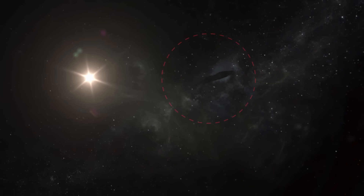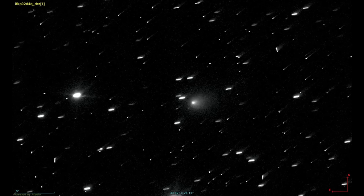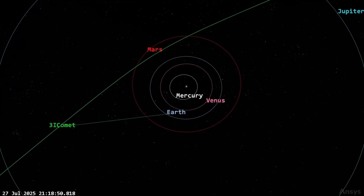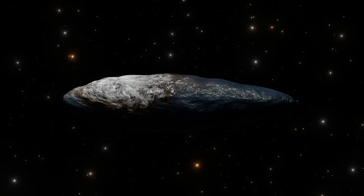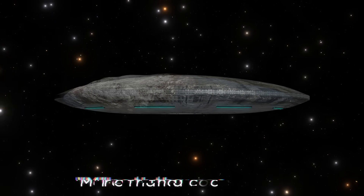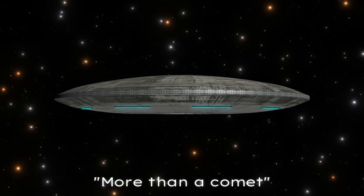But why is the tail so much more obvious now? Two reasons. First, physics. Second, geometry. Earlier in July, the anti-solar tail was mostly pointed away from us, foreshortened by line of sight. As viewing geometry shifts, more of the tail is projected into view. So for anyone hoping Atlas might turn out to be something more than a comet — bad news for that theory.